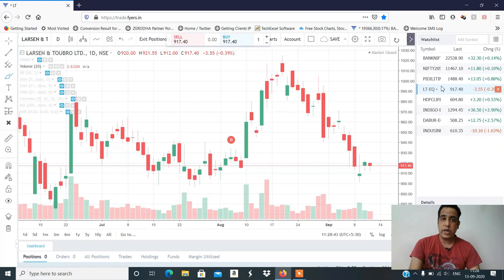I had an L&T buy at 923, but I had a high of 921. So L&T — I had a buy level trigger but L&T, I have no trade.